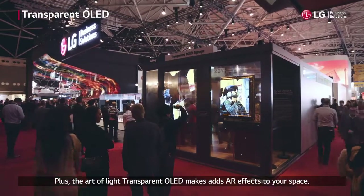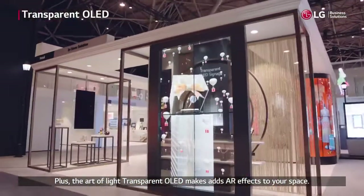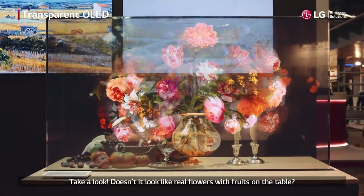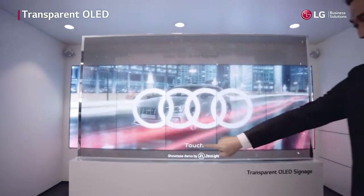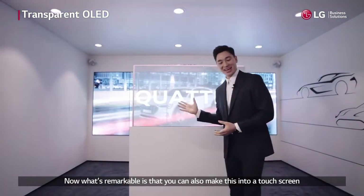Plus, the art of light transparent OLED adds AR effects to your space. Take a look. Doesn't it look like real flowers with fruits on the table?